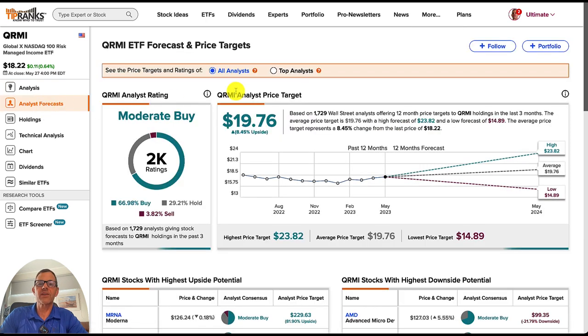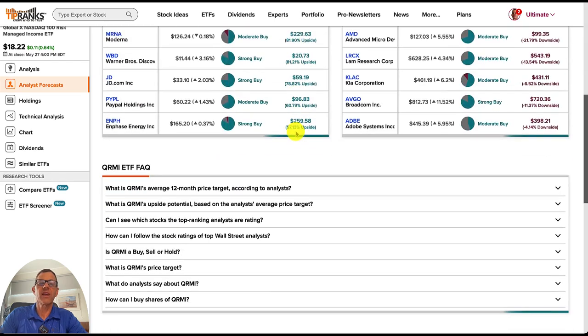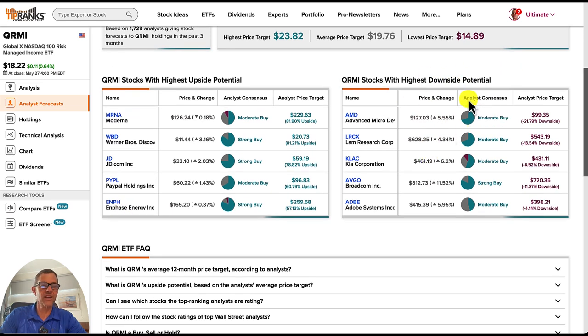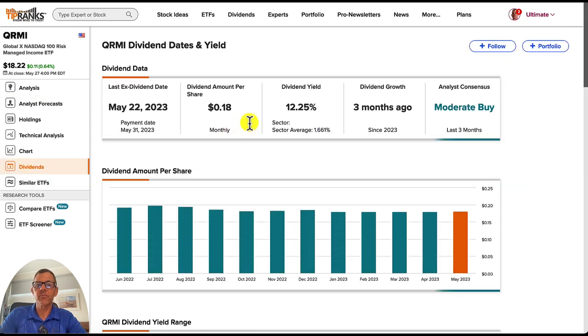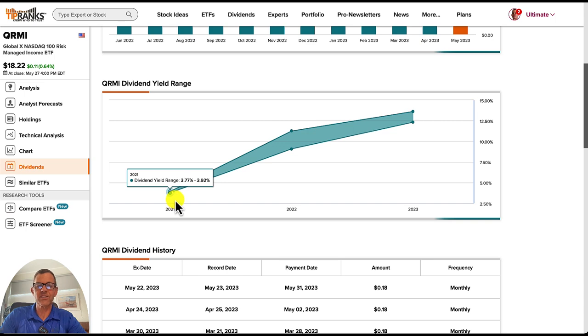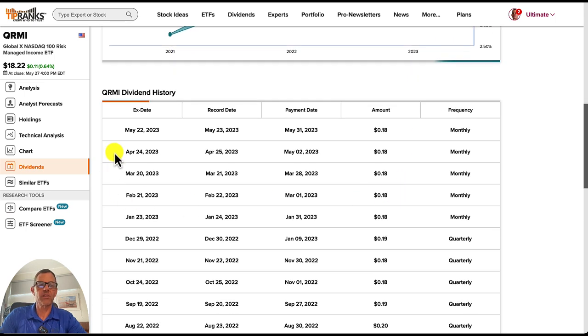Looking at the analyst forecast, right now they've got it rated as a moderate buy — this is a very popular ETF with over 2,000 ratings. The price target is $19.76, which is 8.45% of upside. Among their stocks with the highest upside potential, we've got Moderna, Warner Brothers Discovery, JD, PayPal, and Enphase Energy. Coming down to look at their dividends — that yield is 12.25% and they are paying monthly, which I love. The dividend yield range has been doing exceptionally well, trending up. And here is their monthly dividend history.